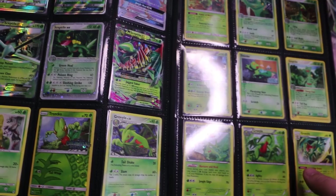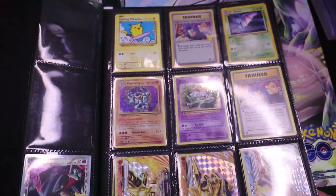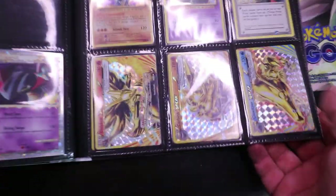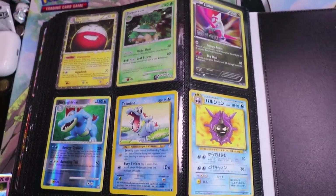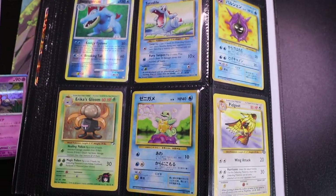Behind this page there's not too much — just a couple of miscellaneous cards, a couple of Secret Rares from Evolutions, Break cards down there, and then a couple more random vintage era holos which are a little bit dinged up but nice pieces to have in the binder for sure.